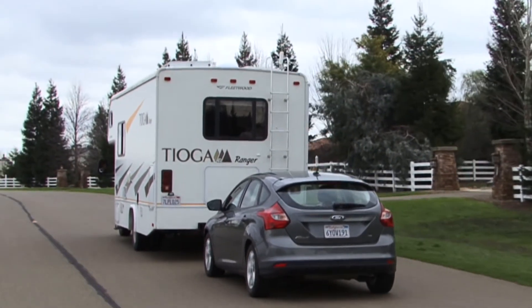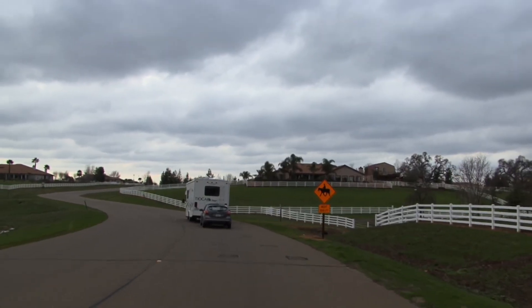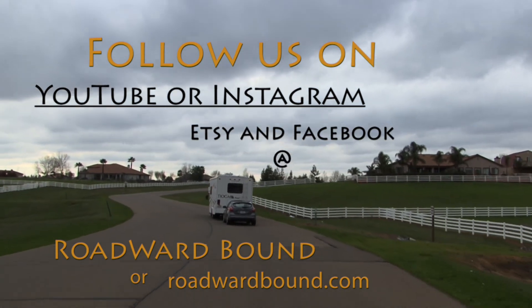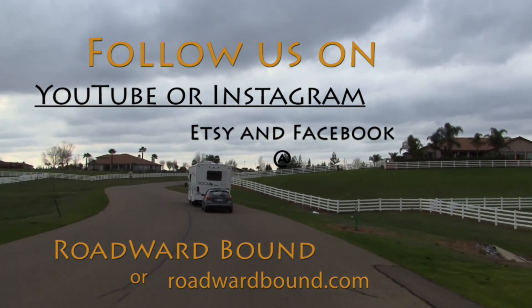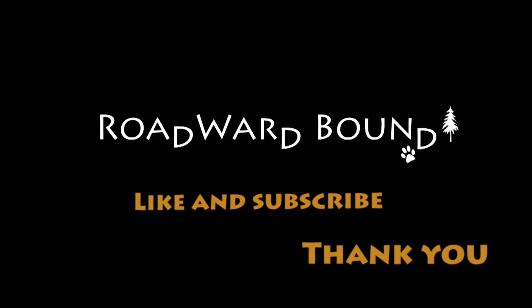Home, home on the range — hey, look, there's an antelope over there! To find out where we're going next, follow us on YouTube, Instagram, Etsy, or Facebook at Roadward Bound. Like and subscribe — thank you! We will see you next time.